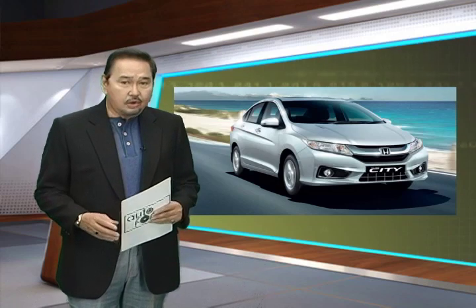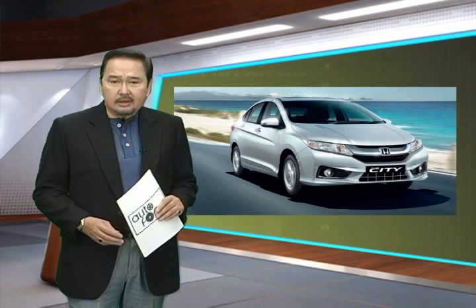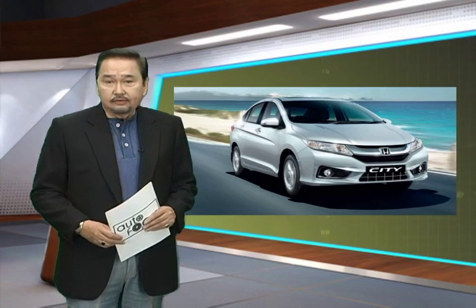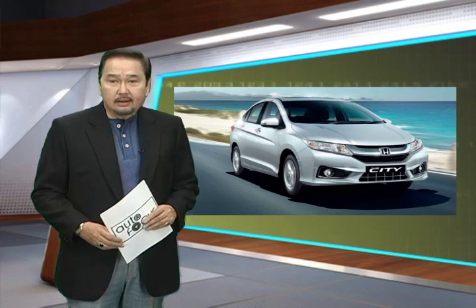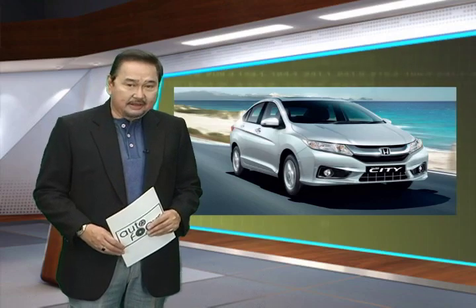Urban car buyers can be a fickle crowd, demanding a vehicle that has style, technology, efficiency, and space. Thankfully, the new crop of subcompact vehicles have evolved to meet that seemingly conflicting criteria. One such example is quite appropriately named after a place it suits rather well — the Honda City. Join us as we take a ride in a small car with big value.